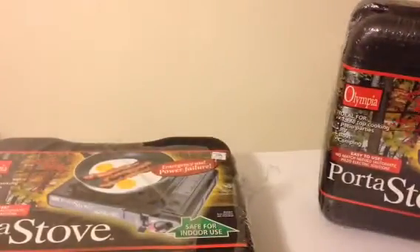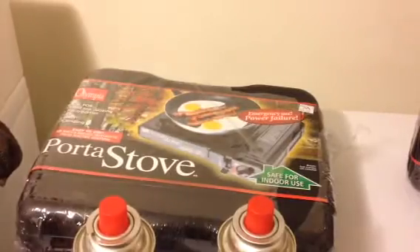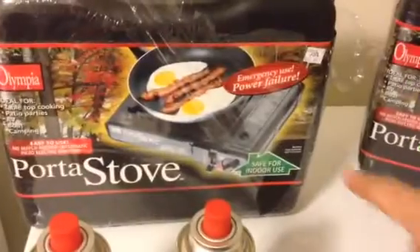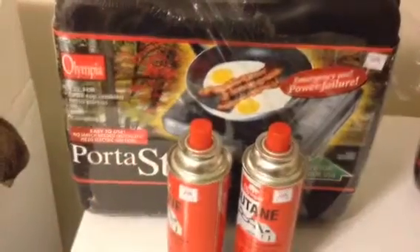If you notice here — safe for indoor use stove. So I picked that up for my parents. Just last week they lost their power for several hours and weren't even able to boil water. So hoping they see 'safe for indoor use' and will use this.